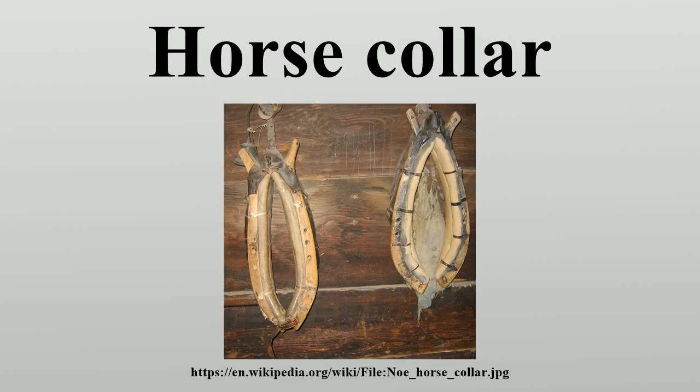Long before the horse collar harness, there was the less efficient throat girth harness. According to early 20th century French cavalry officer Lefebvre des Noets, this type could be found in many ancient civilizations. This type of collar was supposedly used in ancient Chaldi, both Sumeria and Assyria, New Kingdom Egypt, Shang Dynasty China, Minoan Crete, Classical Greece, and Ancient Rome.